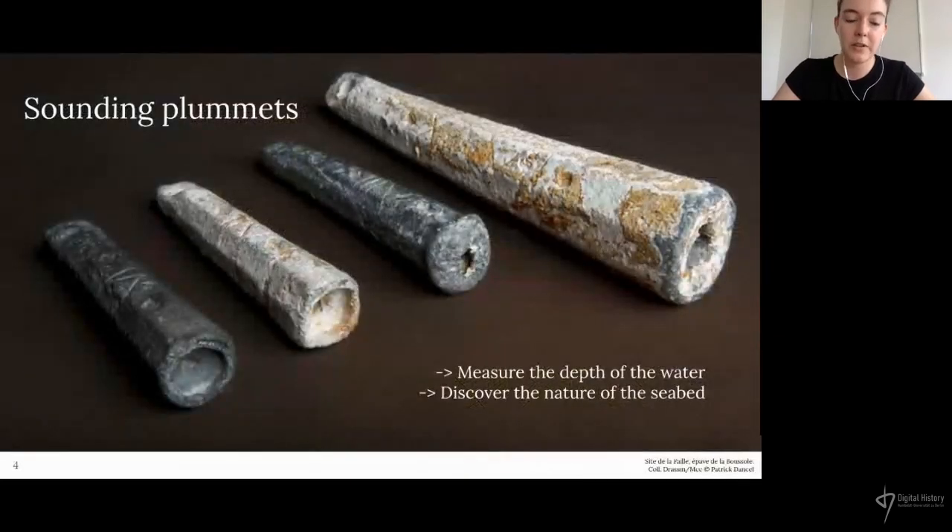This kind of measurement of the depth of the water is called a sounding, and what we can see here are some sounding plummets. A plummet like one of these would be attached to the end of a long line of rope that would be thrown overboard, allowing us to measure the depth of the water by measuring the length of the submerged rope. By adding some tallow to the cavity at the end of the plummet, when it touched the seabed, some of the sand or sediment would stick to the tallow, and when we pulled up the plummet we could inspect the composition of the seabed.